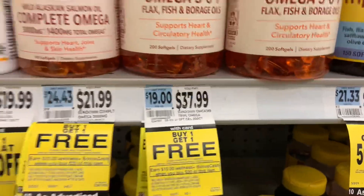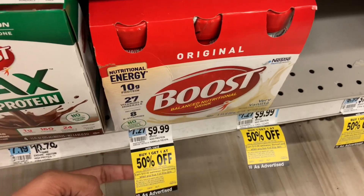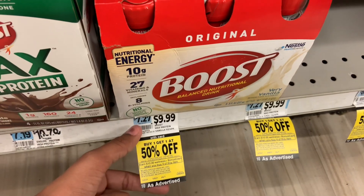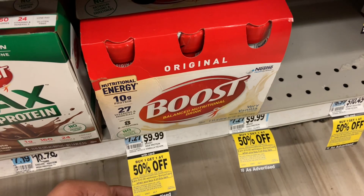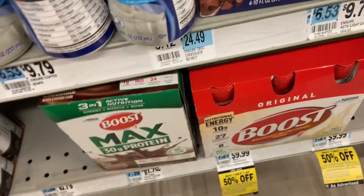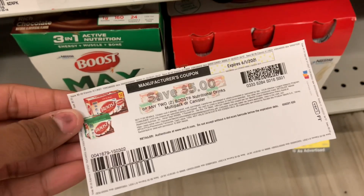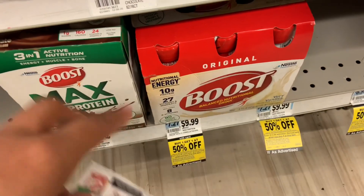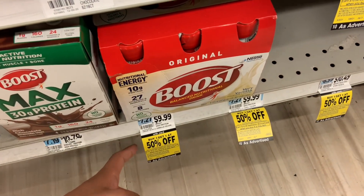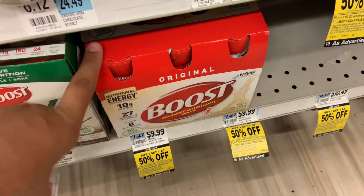Here's the deal on Boost nutritional drinks — it's BOGO 50, and when you buy four you get $10 in bonus cash back. The shelf price is $9.99, so two come out to $14.98 and four to $29.97. Use two $5 off coupons — one for each pair — getting $10 off, leaving you to pay $19.97. Get $10 back, so it's like $9.97 for four — basically the price of one.